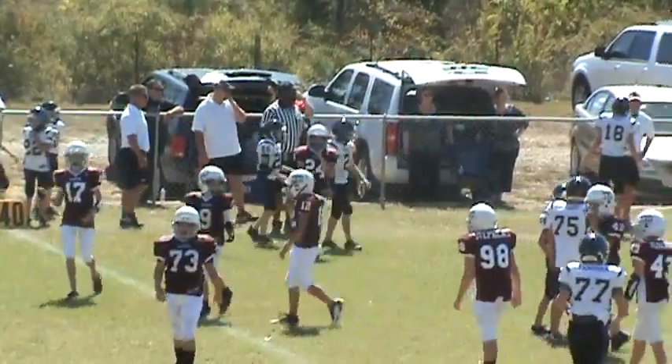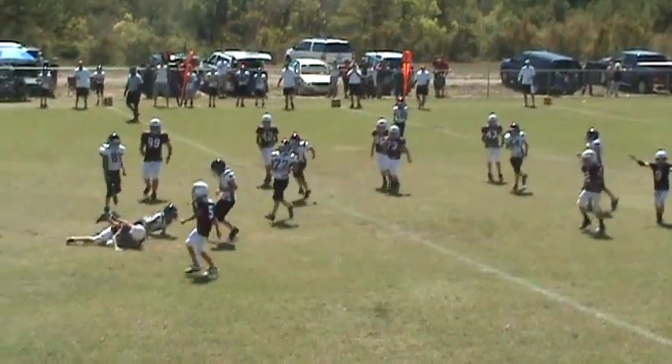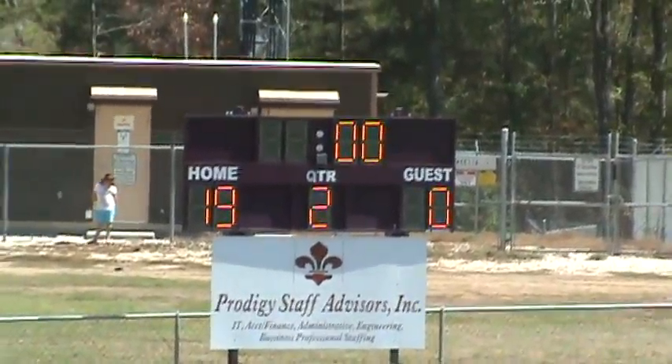Stop the clock — 27 seconds left. He's met in the back. Look at that Aggie.